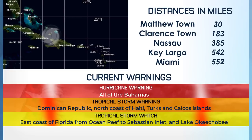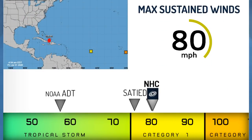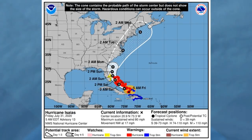A hurricane warning is in effect for all of the Bahamas and a tropical storm watch for Florida. Currently at 80mph winds, our satellite method Sateed comes out with 76mph at the moment. NOAA's satellite method is way down near 60mph, but the National Hurricane Center going with 80mph is a good call.